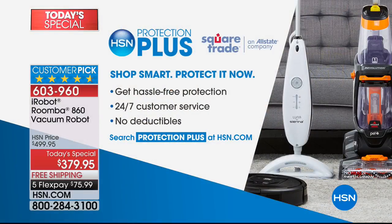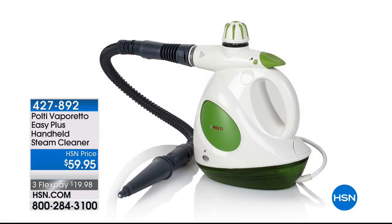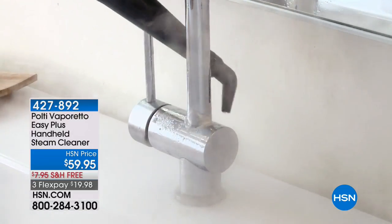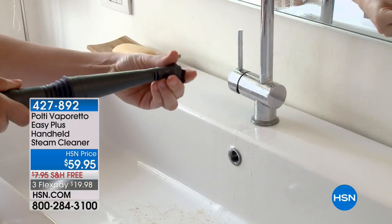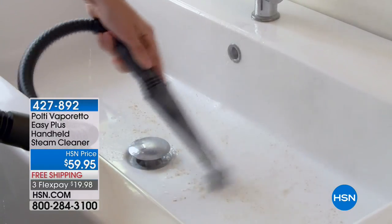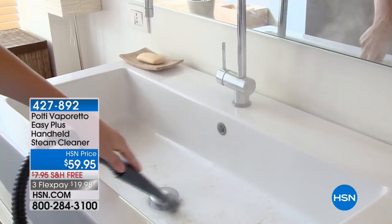Next time you can call in and tell us what you named your iRobot. Sir Glenda named hers George and Bonnie in the first hour named hers Roomie. We also have HSN Protection Plus, which is your way to protect your gadgets and gizmos — we teamed up with Square Trade, an Allstate company, so there are no deductibles and 24/7 customer service. At the end of our hour tonight, Mr. Luke Caputo will be here with the only airing today of the Polti Vaporetto from the godfather of steam, Franco Polti. In Europe — England, Germany, France, Italy — the number one selling steam product is a Polti, and we're excited to have the exclusive rights here in the United States.